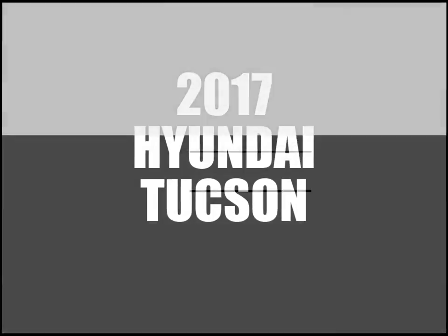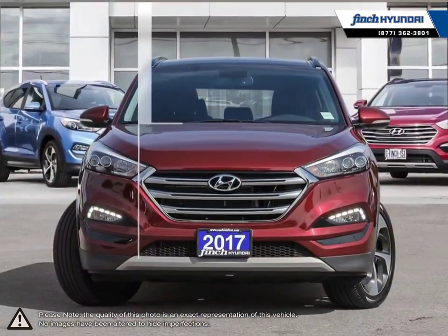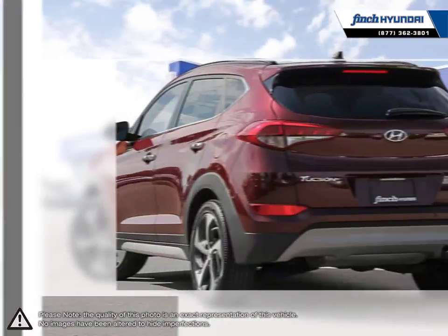Welcome to Finch Hyundai. Today we're looking at a 2017 Hyundai Tucson. The Hyundai Tucson is a crossover SUV that offers up great maneuverability, versatility, loads of features and attractive overall styling.